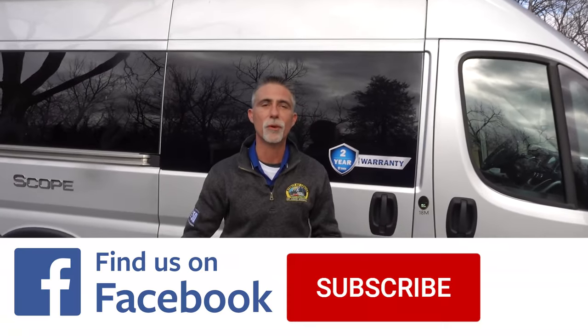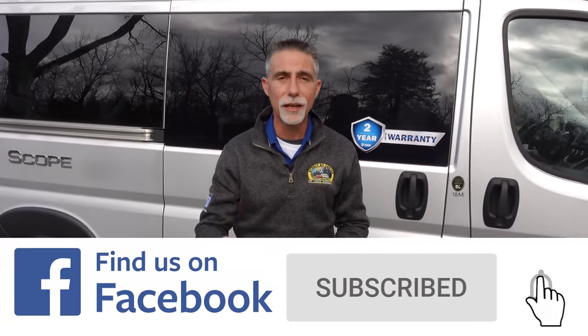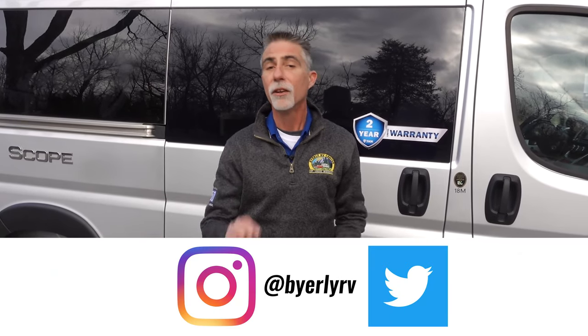Hi everyone, Dave here with Byerly RV in Eureka, Missouri. Today we are out with the brand new camper van from Thor Motor Coach. Thank you very much for watching. If you like RV videos like this, make sure you subscribe to our YouTube channel. Click the bell icon and you'll be notified when we post videos. Check out our educational videos, product videos, and industry insider videos. You can also check us out on Facebook to keep up with the latest news.